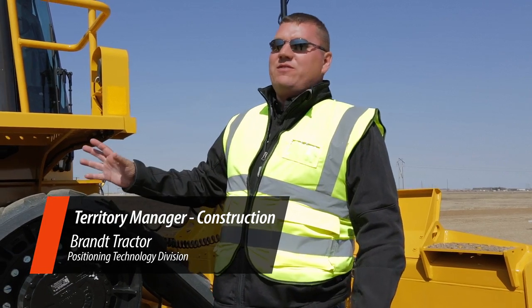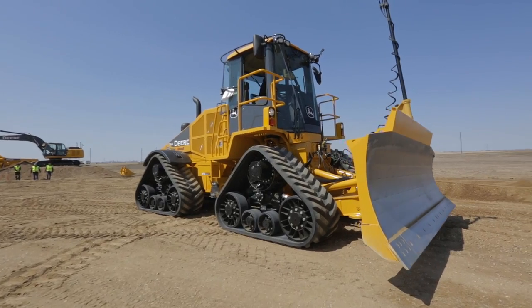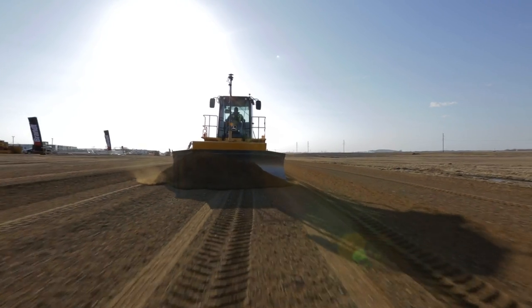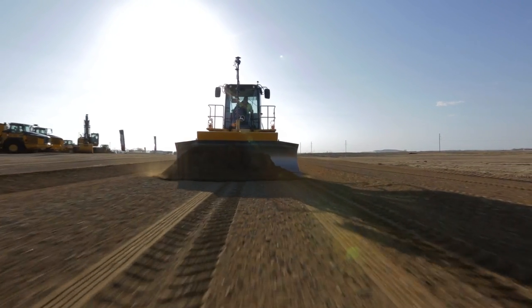Hey guys, I'm here to talk to you about the John Deere 764 High Speed Dozer. This is a unique John Deere machine — it's a 200 horsepower machine and it gives us the ability to do high speed grading. It is achieved through our twin antenna Topcon MC2 Dozer system.